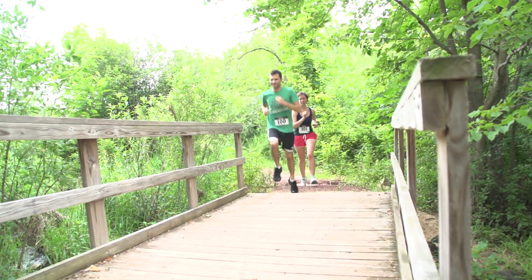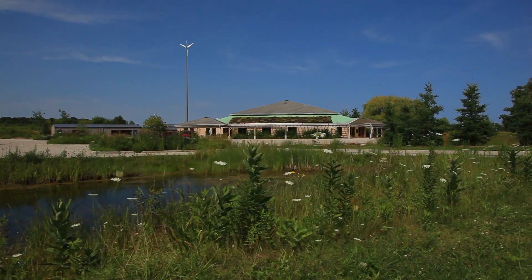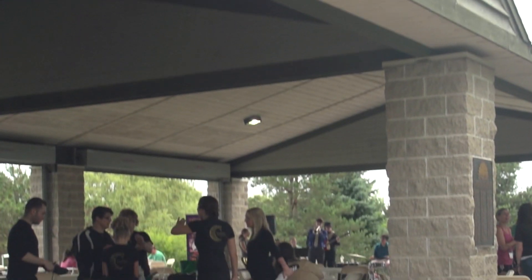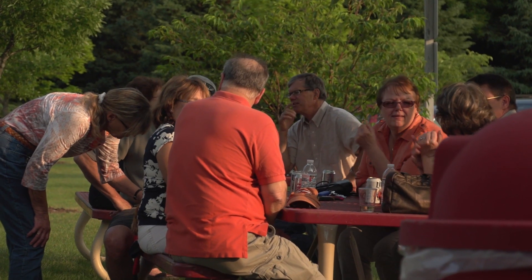Information regarding the size of the pavilions and what you can do there — rental information is available on the City of Mequon website. I think it's a real benefit to the citizens of Mequon that they do have these facilities available, and I hope everyone will take advantage of them.